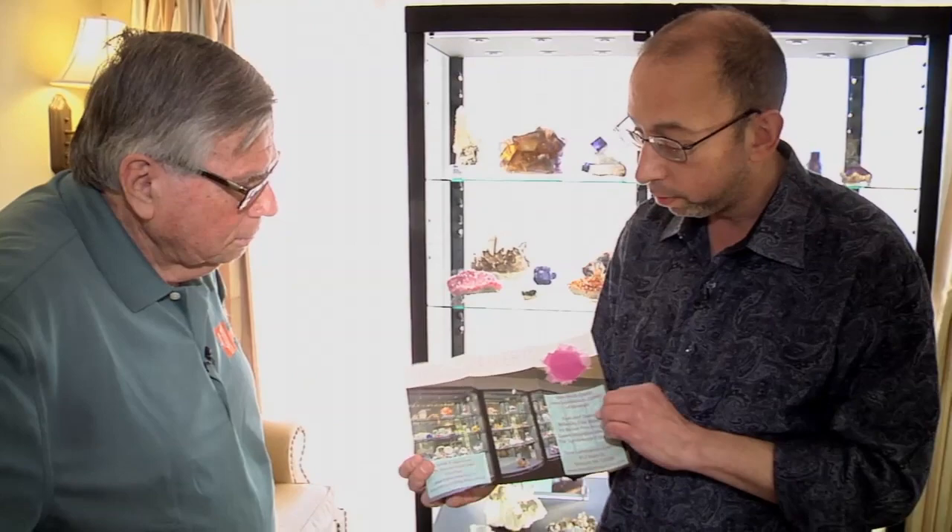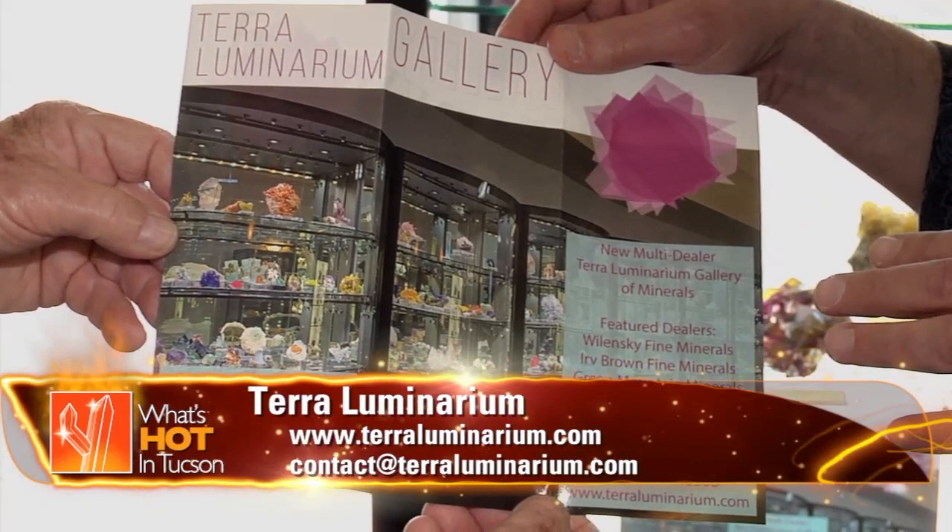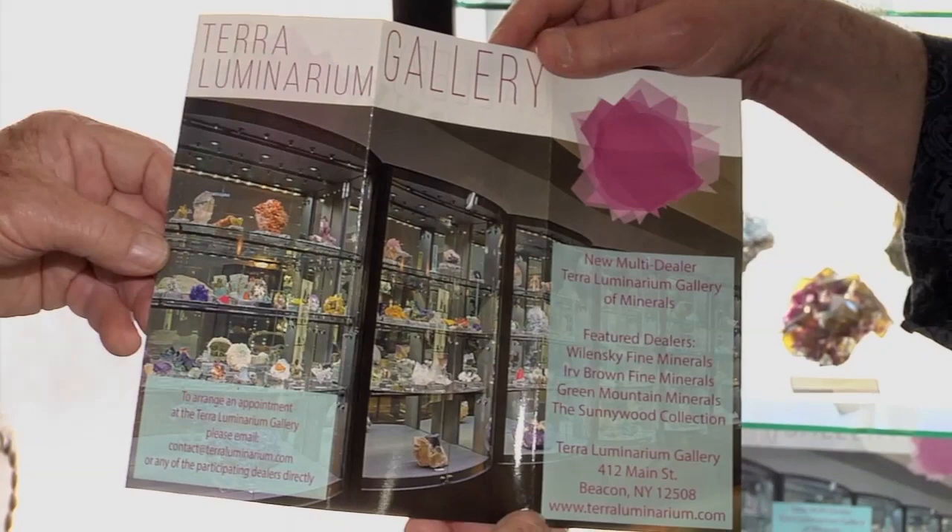We're doing something new that I think your viewers would appreciate. We've opened up a gallery in Beacon, New York — a multi-dealer experience. We have a beautiful gallery filled with showcases. There are four dealers featured: myself, Irv Brown, Green Mountain Minerals, and the Sunnywood Collection. Collectors can come and see four different dealers and everything they have at the moment. As a bonus, we're also doing custom bases with the Sunnywood Collection. This way, collectors have a place to go outside of the shows to see the minerals of some of the top dealers in the country.